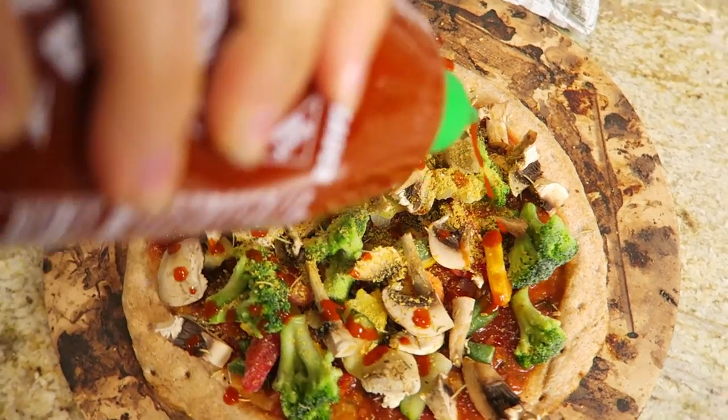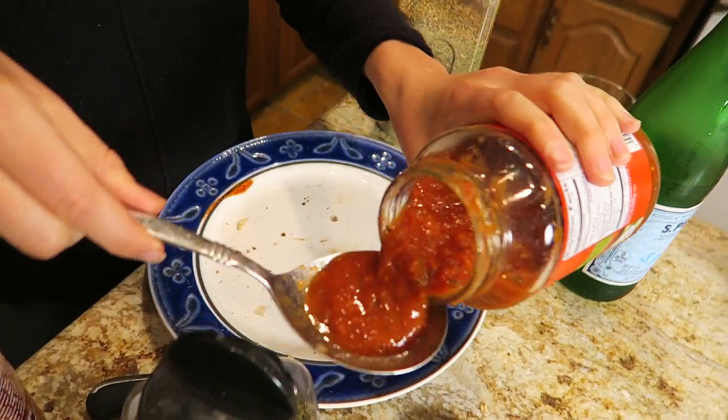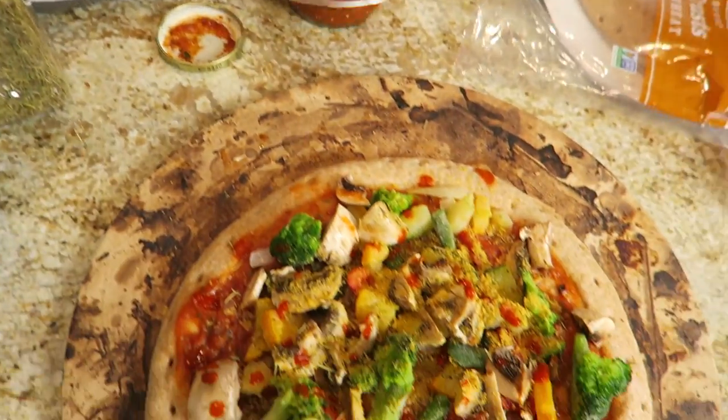To top it up — Sriracha! That looks great. Boom, baby! Randa, are you excited for this pizza? We're ready to get pizza-fied! We think it needs a little bit more sauce, so we're just going to add a bit more sauce to it.